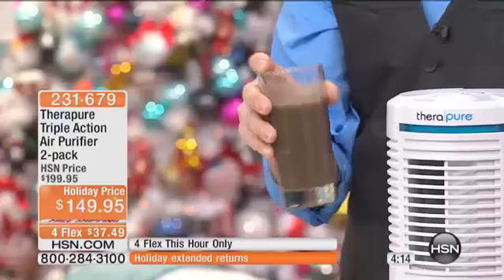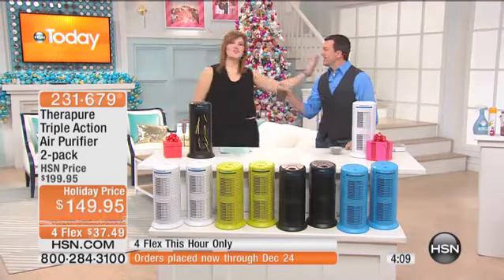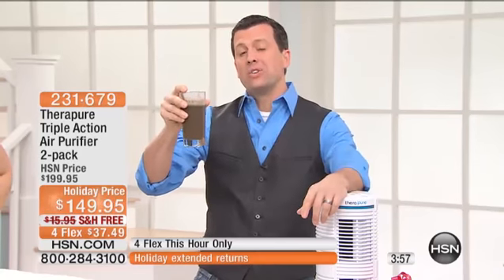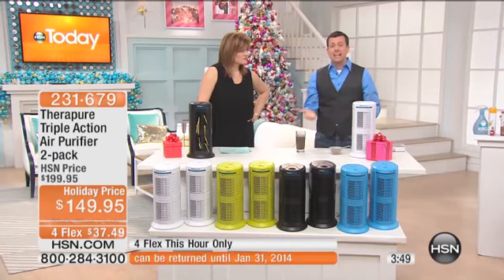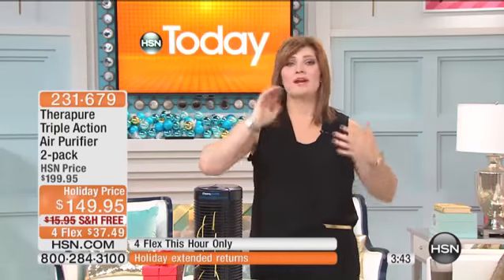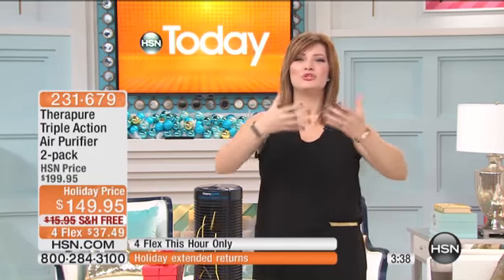He makes a dust cocktail as a visual demonstration. 'I'm not drinking that, Corey.' Your stomach could probably handle it better than your lungs could — imagine breathing that. Imagine a baby in their crib and that's what they're breathing in the winter months. If you have allergies, obviously nothing is going to cure your allergies, but we can help reduce the allergens in the air that aggravate them.